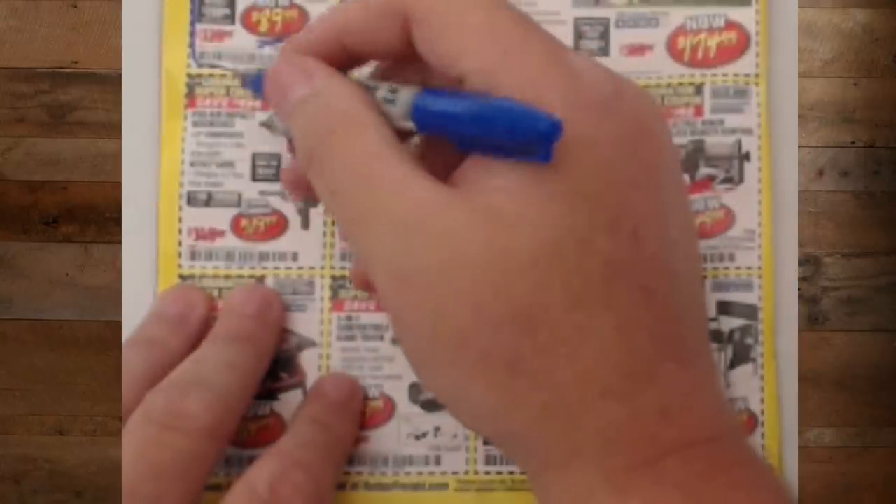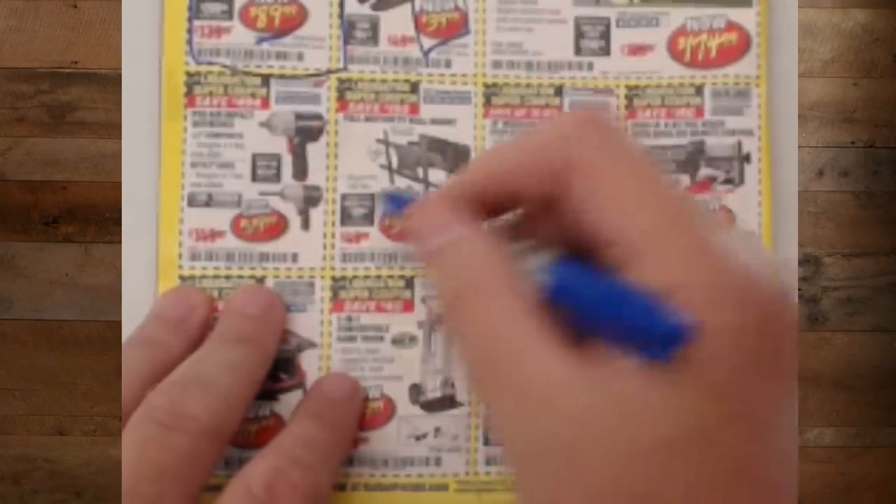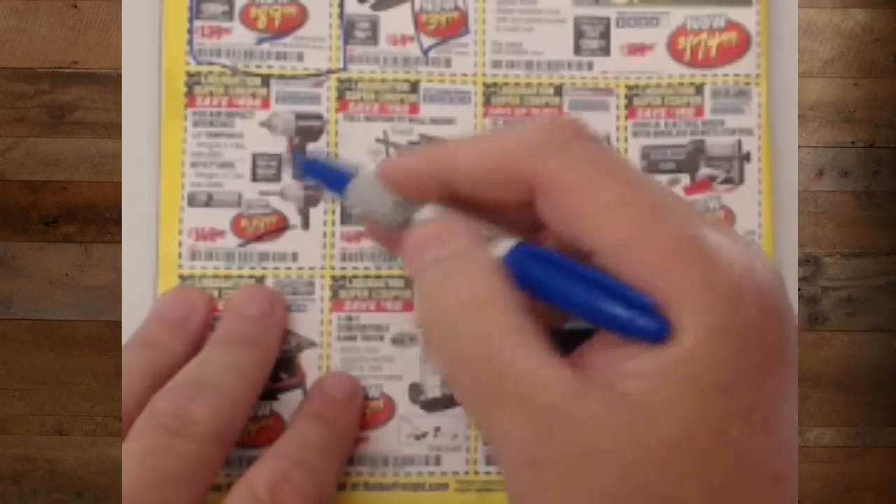We've got the pro air impact wrench — if you're still running air, these are great everyday-use impact wrenches. $119.99. Good luck trying to find a better impact wrench for twice the price.